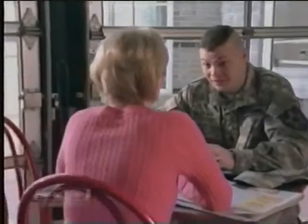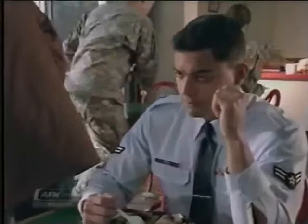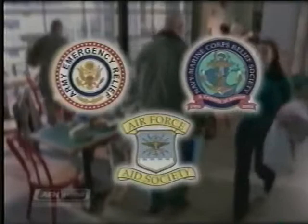It could happen to anyone. In an instant, your world turns upside down and you don't know where to go for help. It could be a sudden family illness, a personal tragedy, or financial burdens due to misfortune. When problems become too overwhelming to handle on your own, reach out to those who can help. Contact any of the three relief and aid societies for assistance.